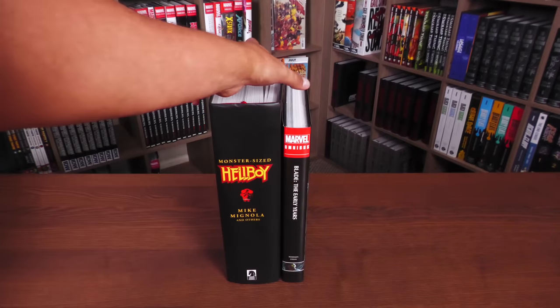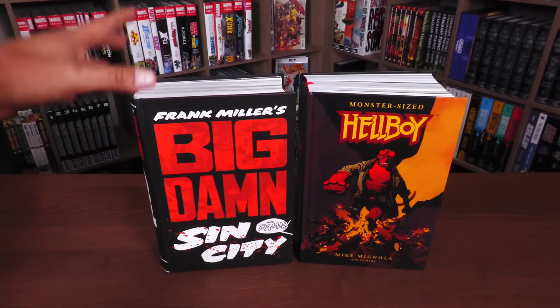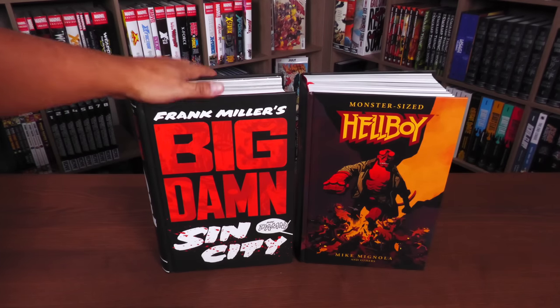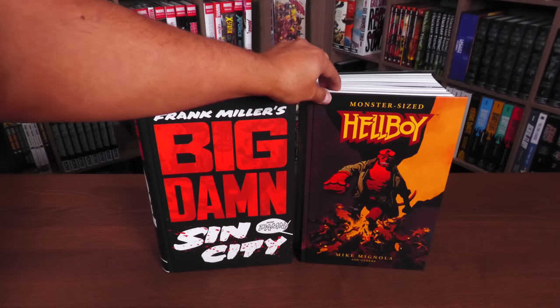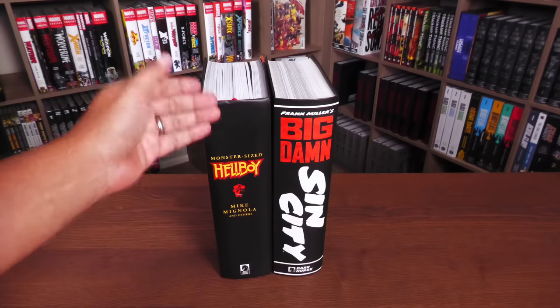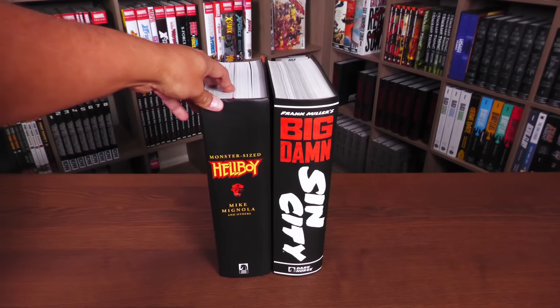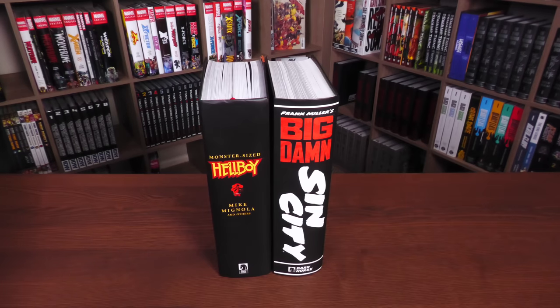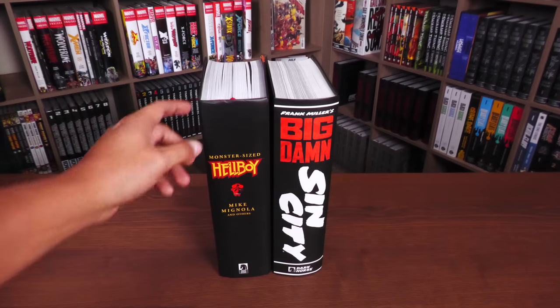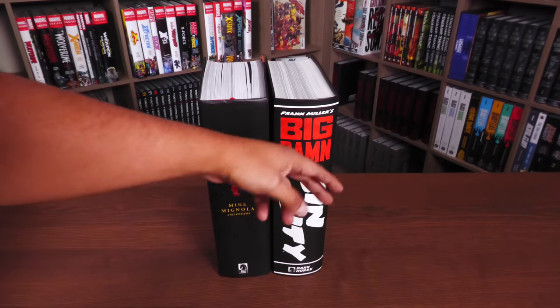Let's compare it to another of these huge books from Dark Horse. This is Big Damn Sin City and here's Monster Size Hellboy. They also have the Colossal Conan, but Big Damn Sin City actually has more pages than any of the Colossal Conans — it might be as tall, but it's not as thick. That's because Monster Size Hellboy has 1,512 pages, whereas Big Damn Sin City has 1,360 pages. This book is so big it almost looks like a flat spine.